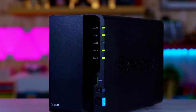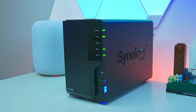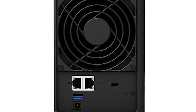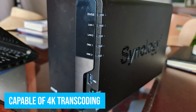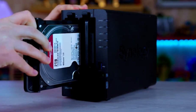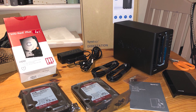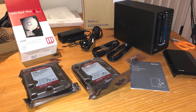As a NAS for Plex, the DS-220+ is an affordable option. The Intel Celeron J4025 dual-core CPU can handle multiple 1080p transcodes and is even capable of 4K transcoding. A 1-gigabit LAN port and trio of USB 3.0 ports make for excellent expandability. The user experience is superb — Synology software simplifies the process of setting up Plex and other media or file server software.